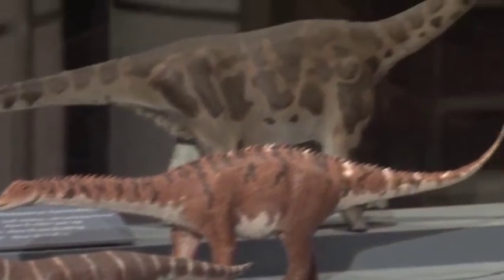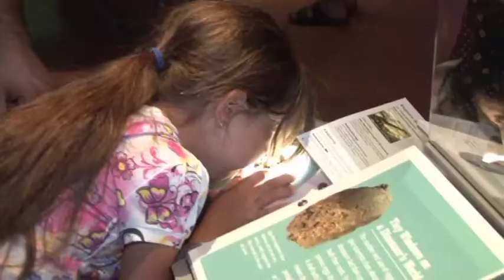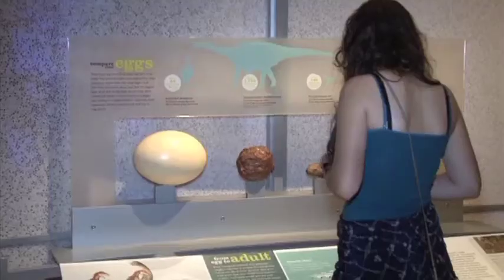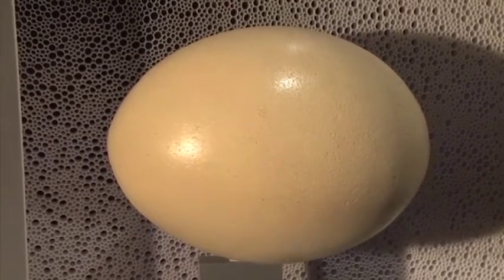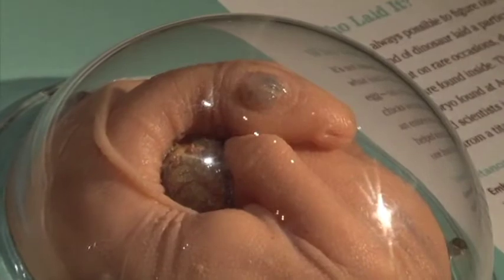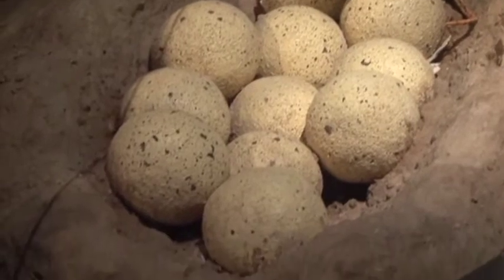Throughout the exhibit I think it's very kid-friendly. We've tried to put things at low levels so kids can see without being lifted up. One of the most interesting sections is the reproduction and nesting area, where we talk about eggshell and how pores in the eggshell allow developing embryos to breathe through the egg. We also talk about nest construction and have a recreation of a nest based on excavations in South America.